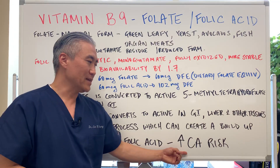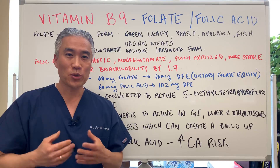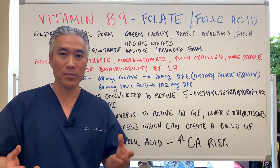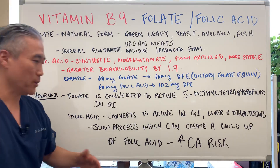This buildup has been shown to increase the risk of cancer. If it increases the risk of cancer, it's going to have problems in other tissues as well — all cells can have issues with replication. That is why folate, the natural form, is more preferable.